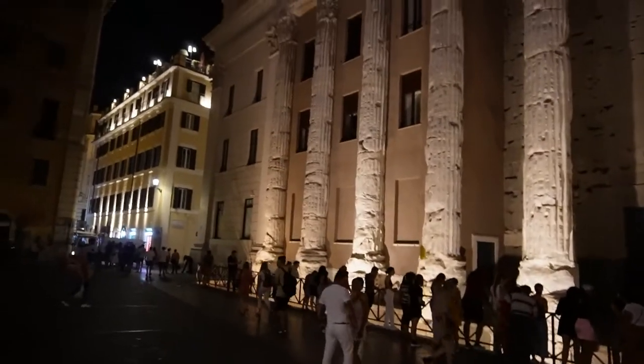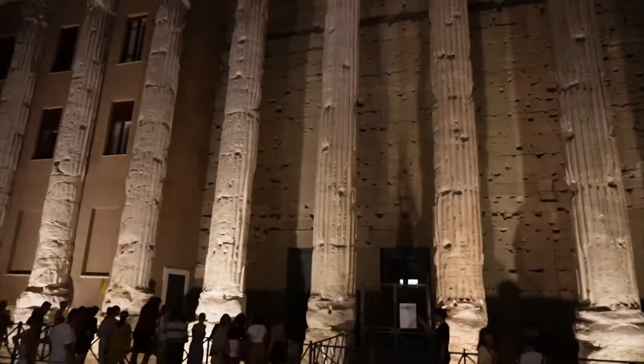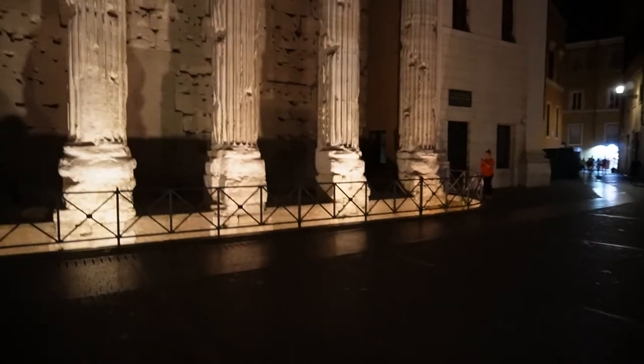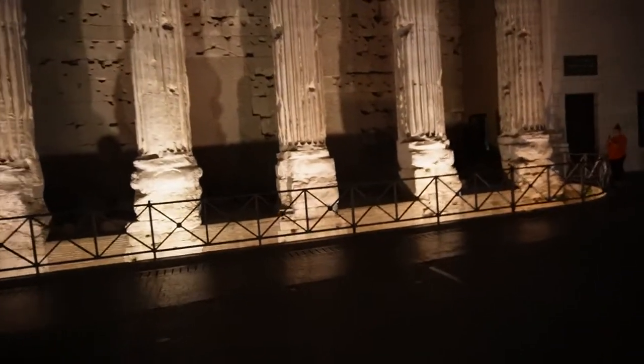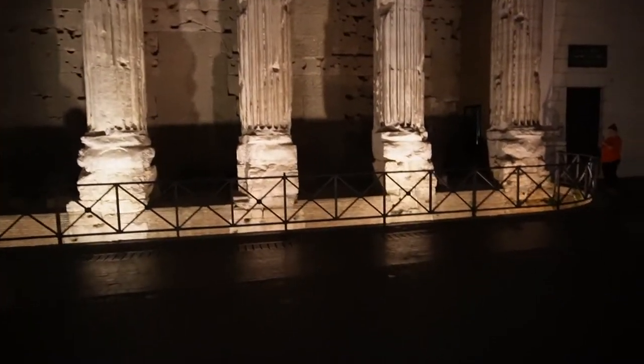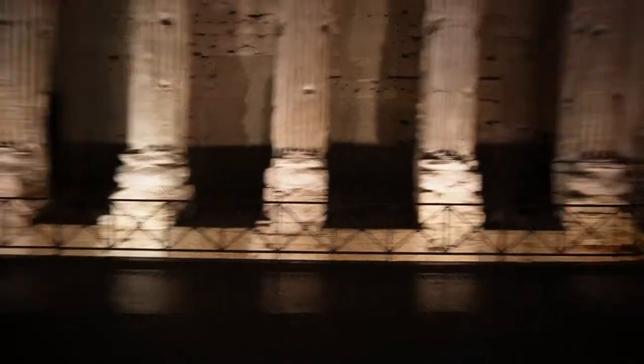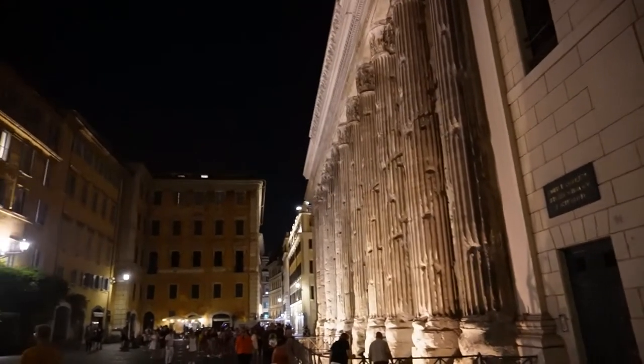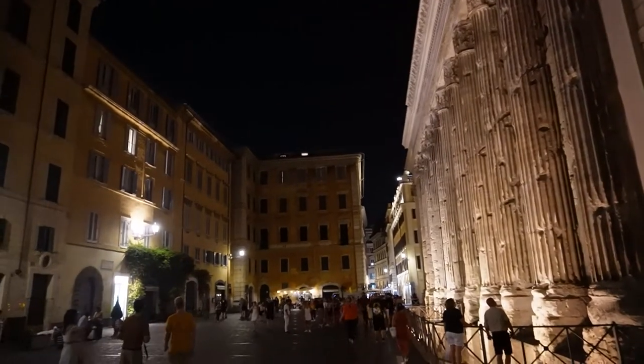We were just now at the Fontana di Trevi and we're walking towards the Pantheon. We'll also show you the Pantheon and then Piazza Navona. Along the way from the Fontana di Trevi to the Pantheon is the Tempio di Adriano, which is also an ancient Roman structure. Here you can see how it looks in the full picture.